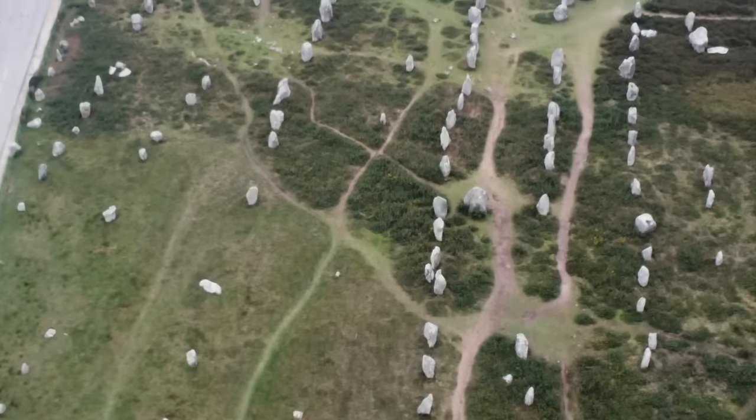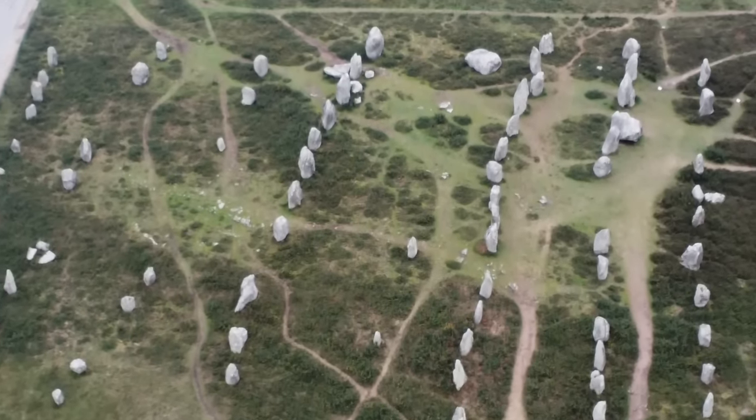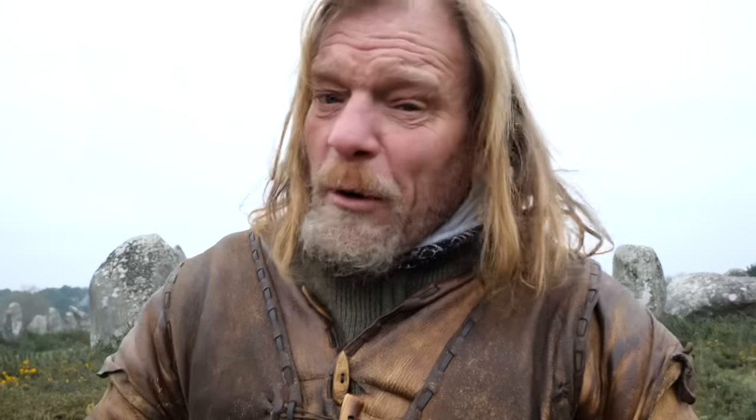As you can see behind us, we have rows and rows of stones — it's called the alignment. We don't really know what was going on here, but it was thousands of years ago and we can make lots of suppositions. This is unique in the way it's laid out in the processions. So I'm going to take you in, we're going to have a walk around and see what it feels like.